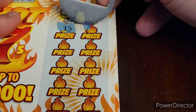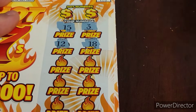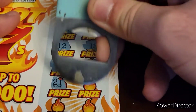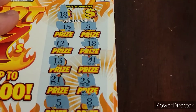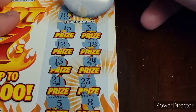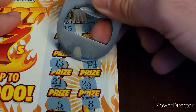Three more of these. We got 15, 3, 12. Can we go back to back? 18, 13, 24, 21, 23, a 5, and an 8. Hey, we went back to back! How about a 25? No. What do we got under there? $2. So that brings us up to... ooh.